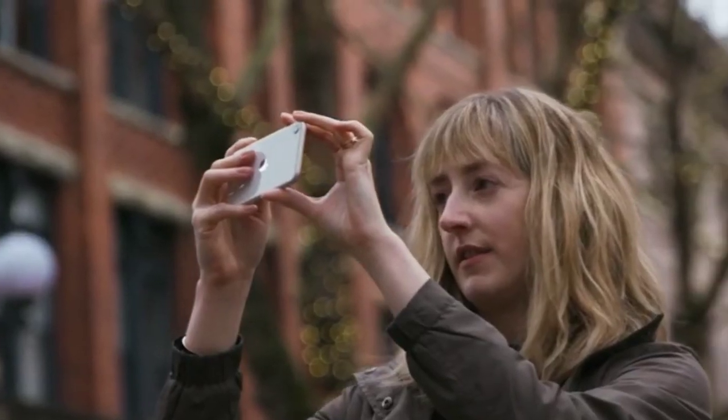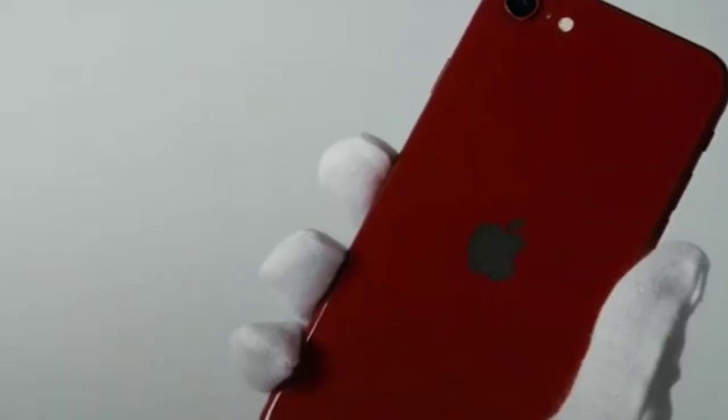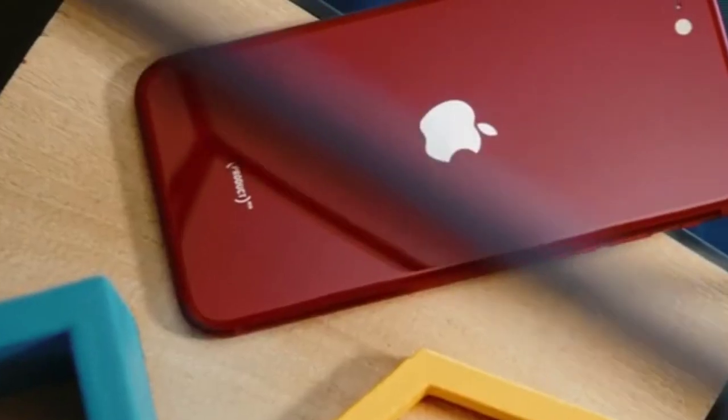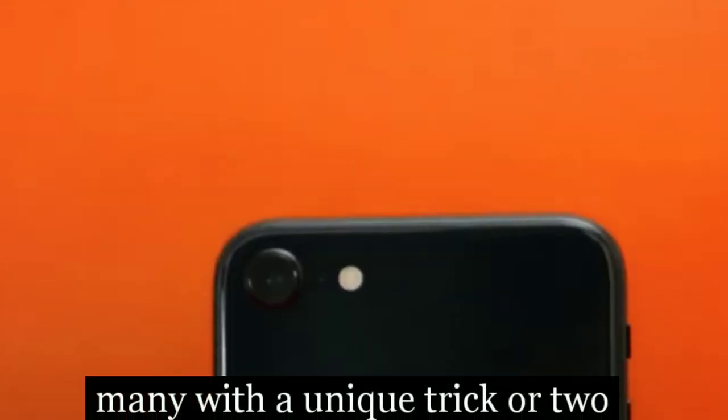Hello, and welcome to my channel, Gustavo Top 10. Mobile cameras have become so capable and diverse that it's impossible to just say one phone is the absolute best, as all of the best smartphones have great cameras, many with a unique trick or two.